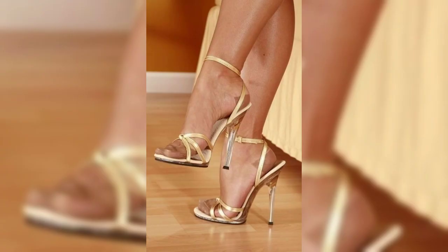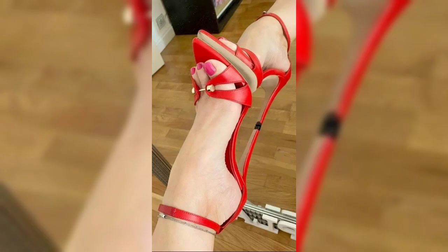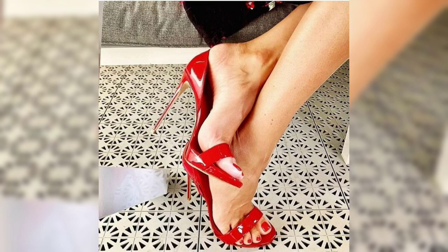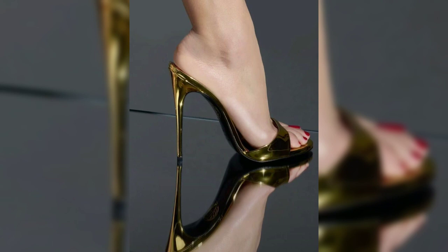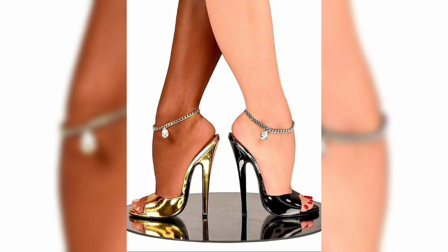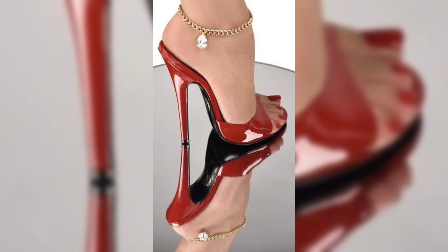How about sandals? Sandals are perfect for warm weather and come in a wide range of styles, from flip-flops to platform sandals, and they can be casual or dressy depending on the occasion. Do you have a favorite type of sandals?